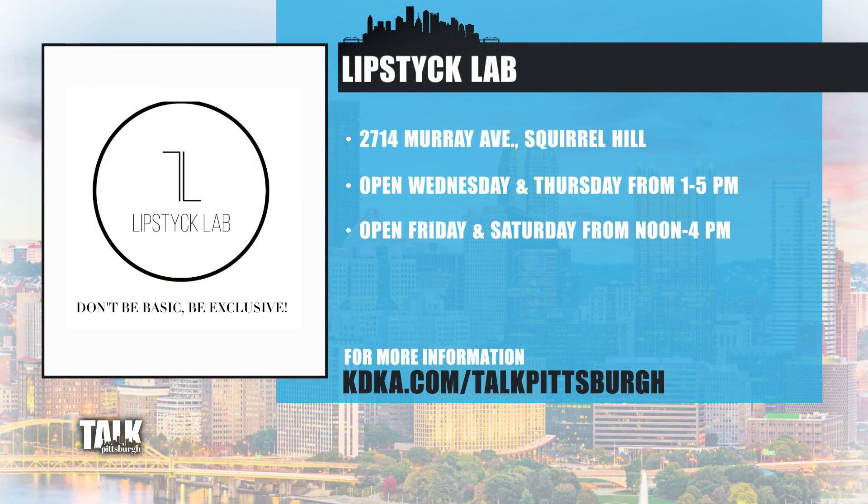That was such a fun trip! Lipstick Lab is located on Murray Avenue in Squirrel Hill. It's open from 1 p.m. to 5 p.m. on Wednesday and Thursday, and noon to 4 on Friday and Saturday. If you're interested in booking an experience for yourself or having a party, we have a link on our website. It's a great place to check out, especially around the holidays. We'll be right back after the break.